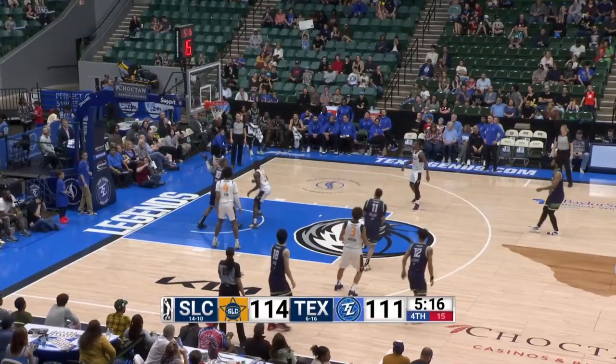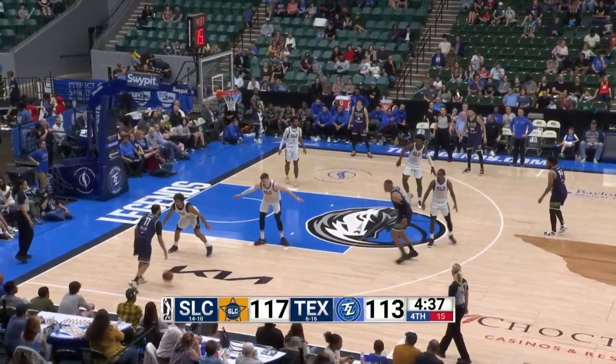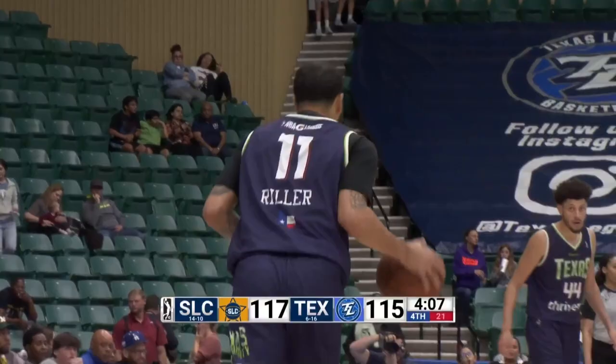Riller again — floater, good. Here comes Grant Riller. Riller takes the screen from James at the elbow, fade away — hit it, Grant Riller. Grant Riller's made three straight. That is not an easy charge to take and Riller still did it.